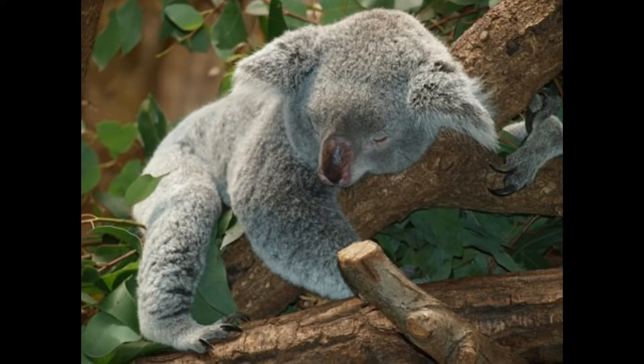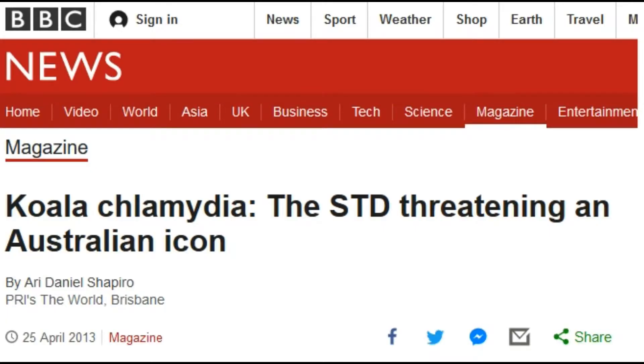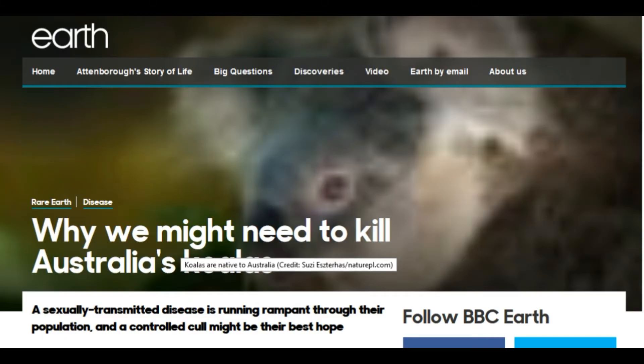Now to explain why koalas have chlamydia — and no, they are not turning tricks to pay their way through college. The low genetic diversity of koalas is caused by the population issues described in the previous video. This has led to a deficiency in the immune response of a large number of koalas that are unable to contain the disease. As a result, they experience the effect of it in a more pronounced way, in some cases leading to sterility. This further compounds the issue of genetic diversity, as it has with the royal bloodlines. Fewer offspring reduces genetic diversity, this reduces immune response, making the problem worse. The cycle repeats.